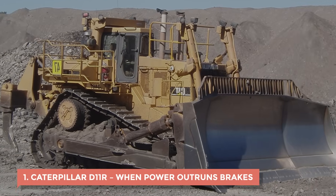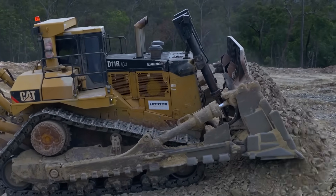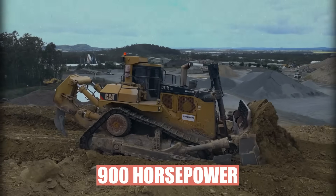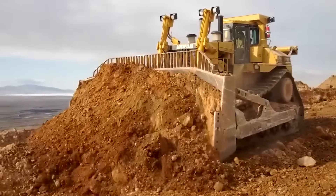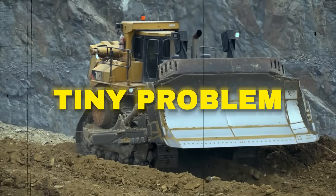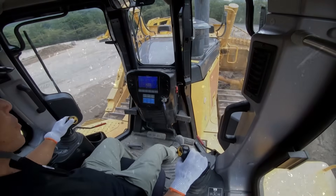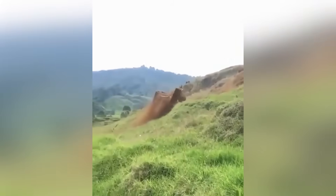1. Caterpillar D11R – When Power Outruns Brakes. The Caterpillar D11R was never just a bulldozer. It was a monster with a steel blade and a bad temper. A 900-horsepower twin-turbo with a blade so wide it looked like it could scoop up a house. But there was one tiny problem: once it started moving, sometimes it didn't stop. Ask anyone who's driven one in a quarry or a mine, and they'll tell you the same thing — the D11R could run away on you.